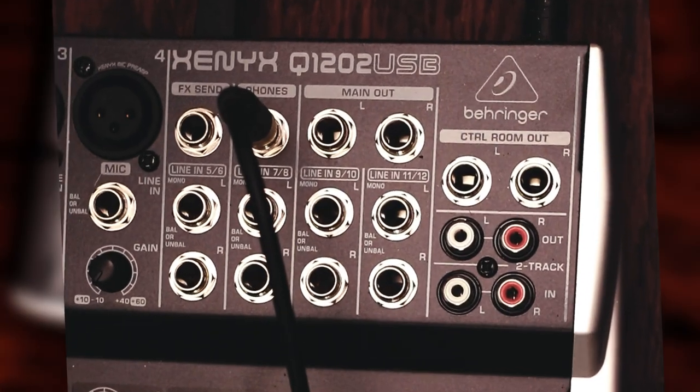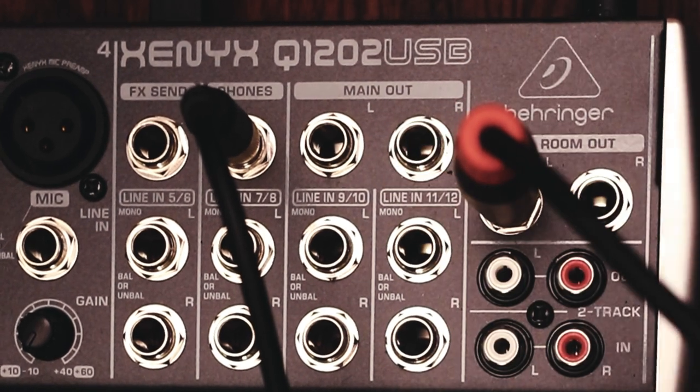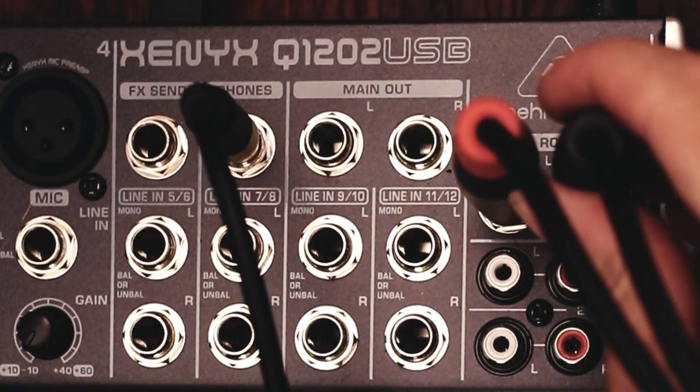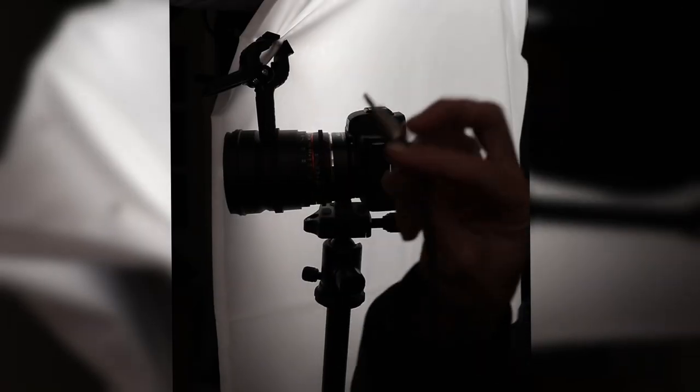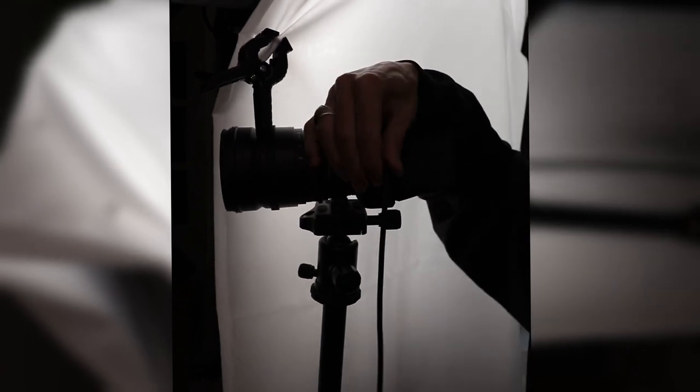I took the audio out of the mixer through a very specific set of wires and ran it directly into my camera. You just want to make sure that your audio mixer has a control room out port. The control room out is going to use two plugs — one red, one black — these are quarter-inch plugs that terminate into a 3.5mm plug which then goes into your camera. Make sure your cable is long enough — look for six to nine feet.